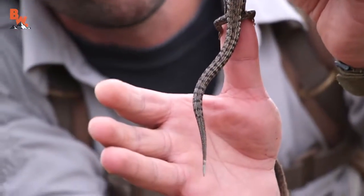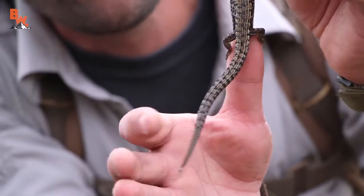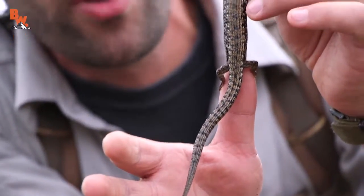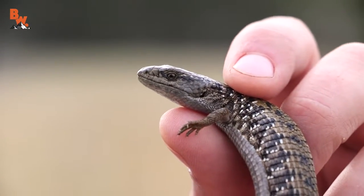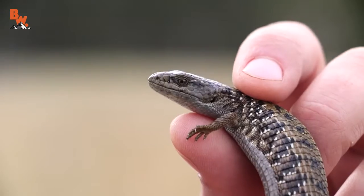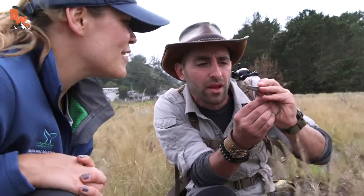You have to be careful whenever you handle an alligator lizard, not only because they bite, but they are famous for popping off their tails to get rid of predators. So as soon as I saw him, I made sure to grab him near the midsection, just very gently kind of pin him down with your hand. I've definitely seen lizards around, but I didn't realize we had alligator lizards. That's pretty cool.